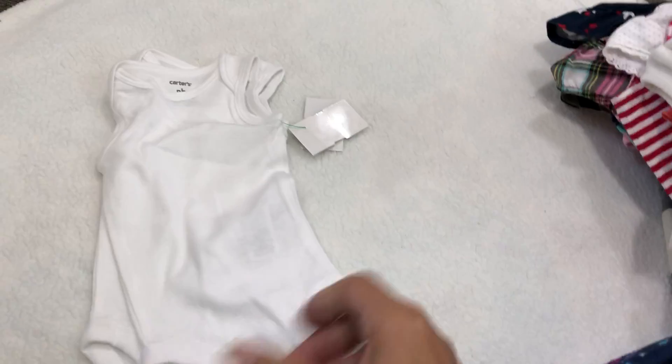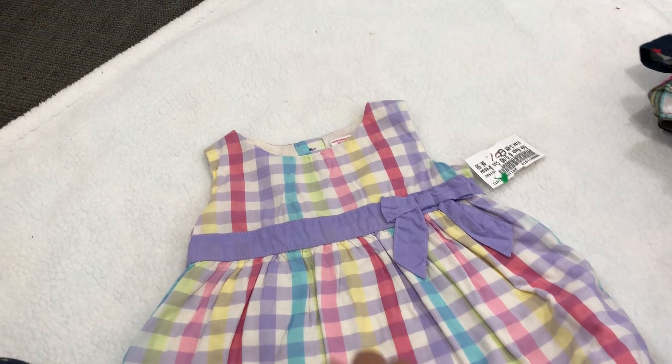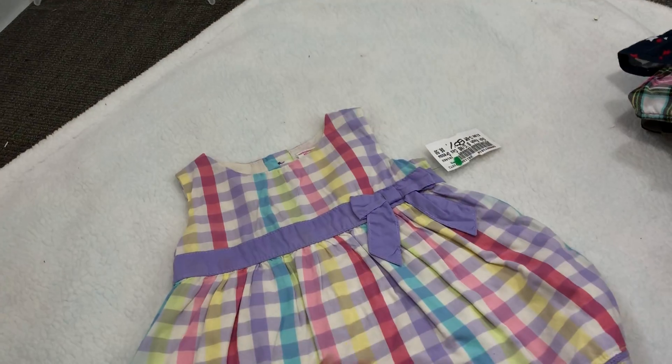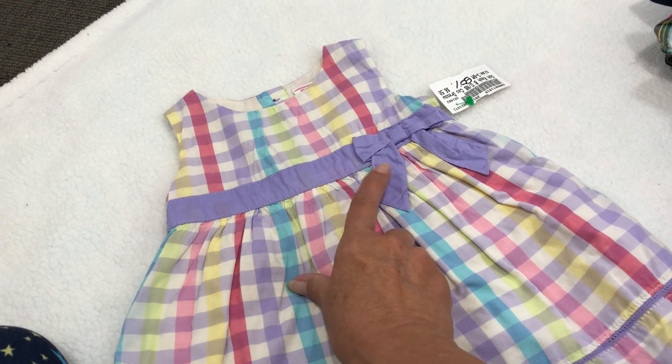And she picked up a couple of sleeveless onesies for the babies — newborn ones. Needed those, always need those. And then this little dress — so cute, it is OshKosh. So adorable, and I have the perfect color shoes to match with this.